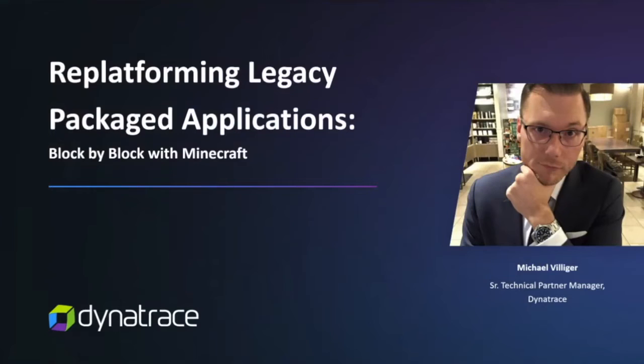Dynatrace is probably one of our closest software partners. I bump into Marcy at just about every event. When we reached out and said would you like to be part of our TV show, the answer is always yes — never any hesitation. So Michael, tell us about replatforming legacy packaged apps block by block with Minecraft.